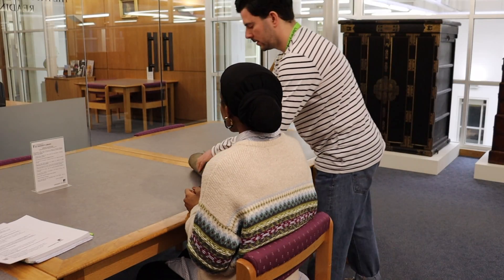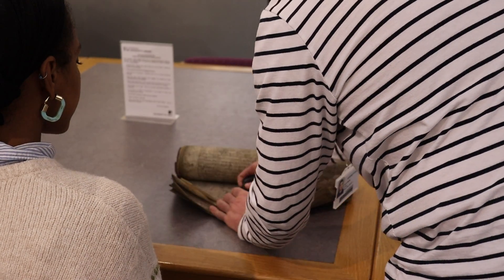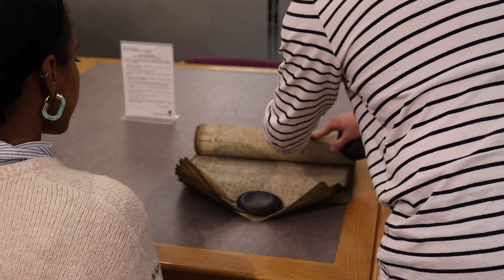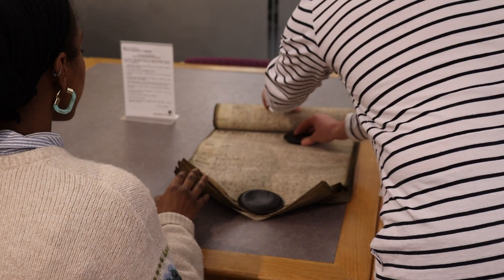Rolled items can be laid flat on the table, and then weights used to keep the document open. You shouldn't hold items open with your hands, as that might cause damage to the pages.